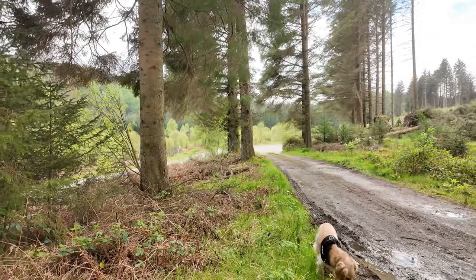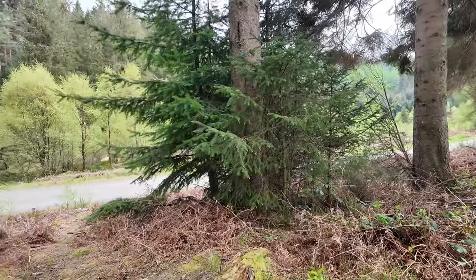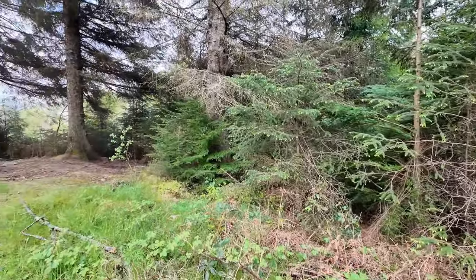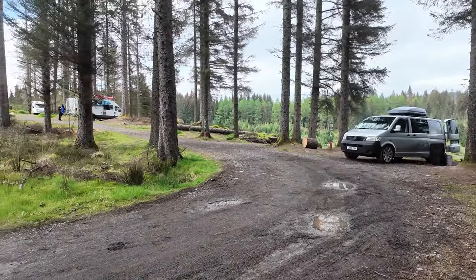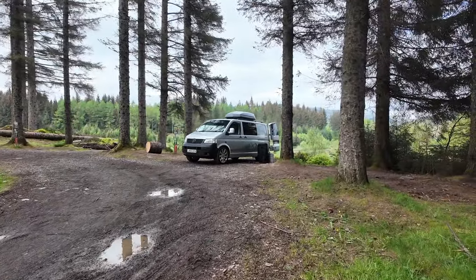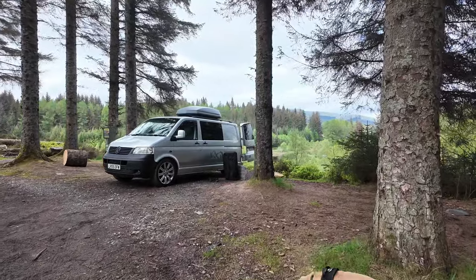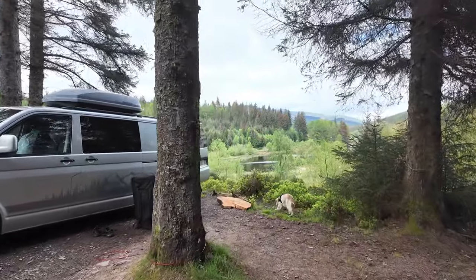I'm going to flick you around and let you have a look at where we are. That was the road we came in on. The Forest Drive road actually carries on all the way around there and round the far side — I believe it's about seven miles long. And this is our park up spot. There are another two vans up there at the moment, but I think there's actually only this one park up spot for the night, so they may be leaving. Absolutely stunning spot. We've got a stunning view out the back.